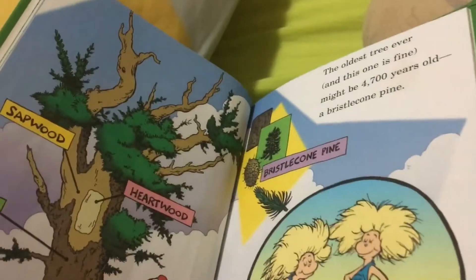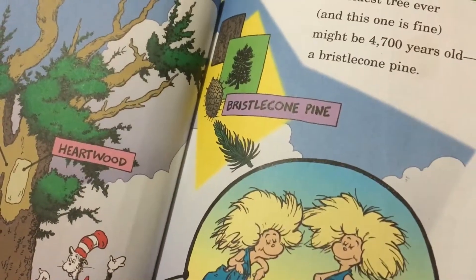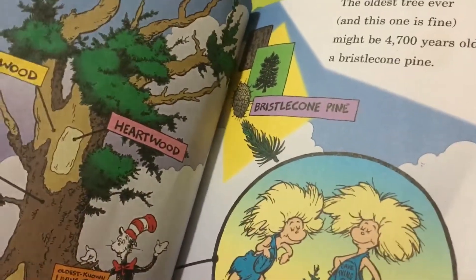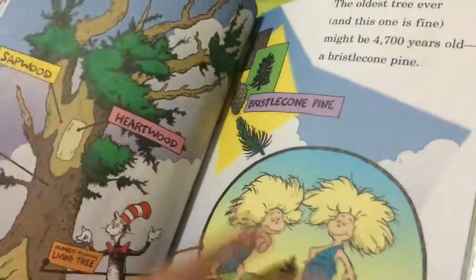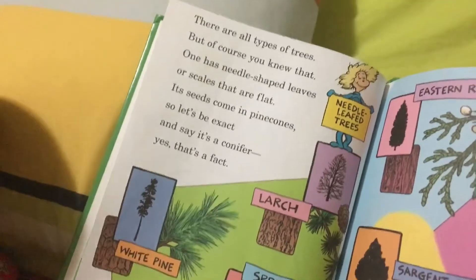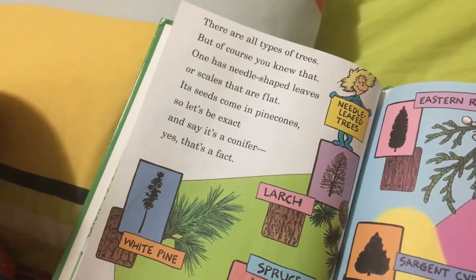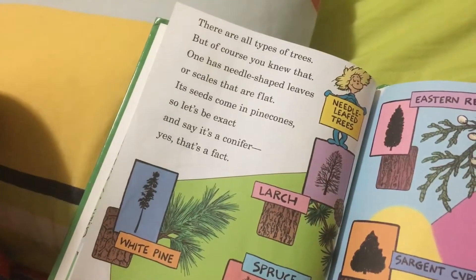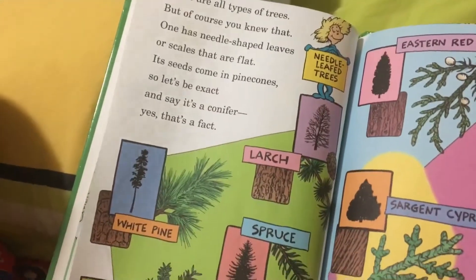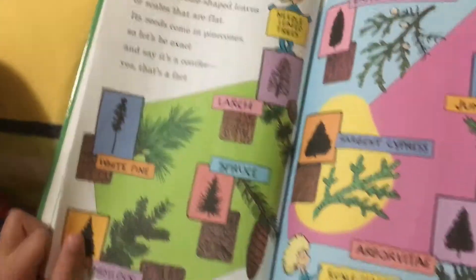The oldest tree ever — and this one is fine — might be 4,700 years old: a mystical pine. There are all types of trees, but of course you know that — one has needle-shaped leaves, or scales, and it seems conifers come with pine cones, so let's be exact. They stay evergreen — yes, that's a fact!